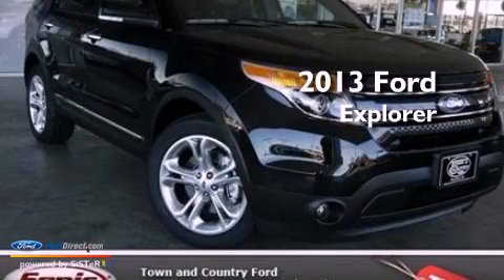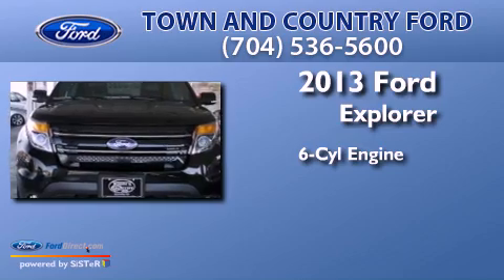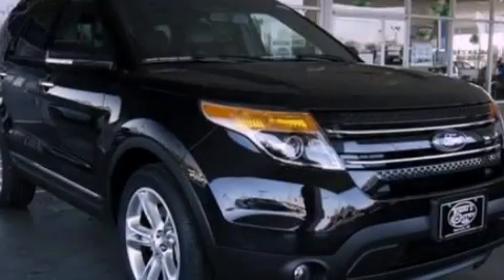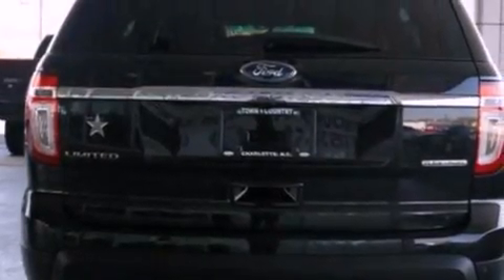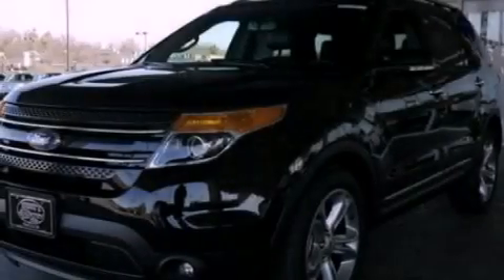This is a brand new 2013 Ford Explorer. It has a six-cylinder engine and an automatic transmission. Its top features and packages include a navigation system, 12 strategically positioned speakers, commercial-free satellite radio, and traction control and stability control systems.